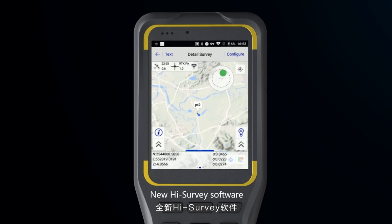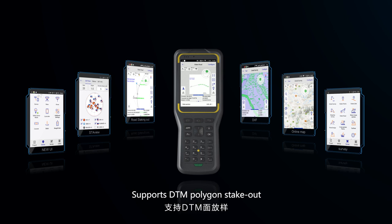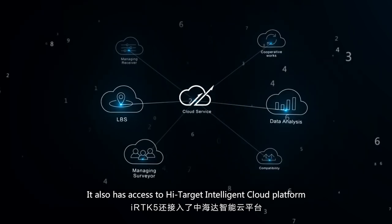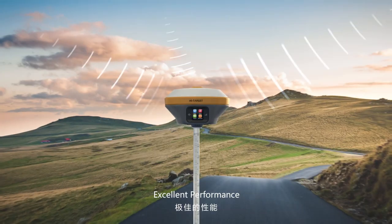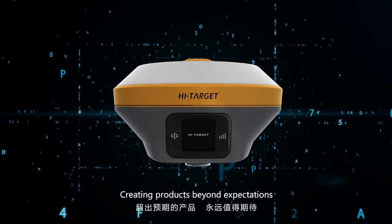New High Surface software supports DTM, polygon stakeout, only maps, and various complex road design models. It also has access to the Hi-Target intelligent cloud platform. Extreme distance, exceptional craftsmanship, excellent performance — creating products beyond expectations.